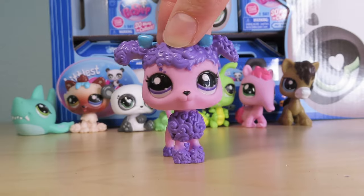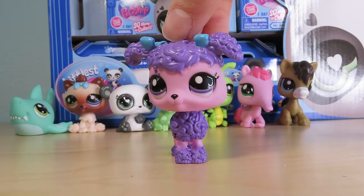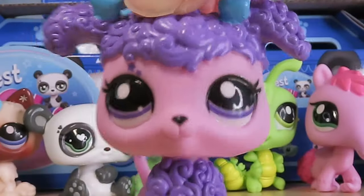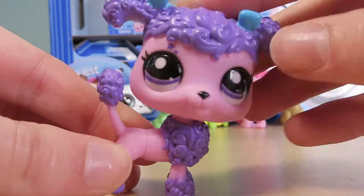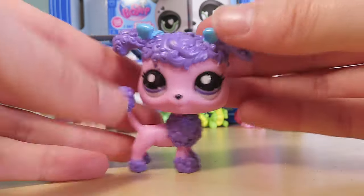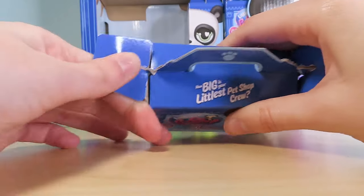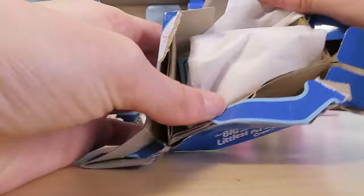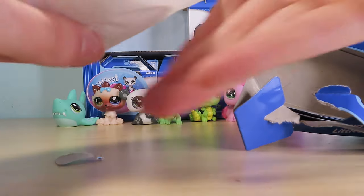It literally looks like one of the standing poodles we have seen in the past, just with different colors. Look at the little stars. She has a purple little hairdo and some blue bows, which just reminds me of cotton candy and bubblegum and candy. The adrenaline you get when opening these boxes is unlike anything I've experienced in a while.